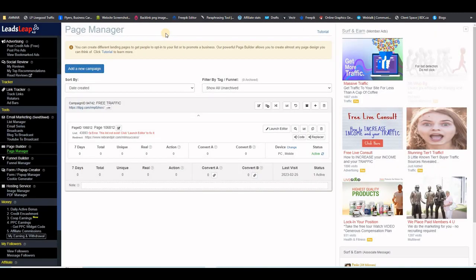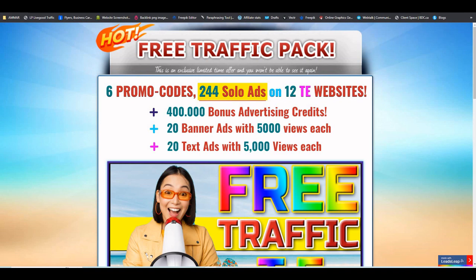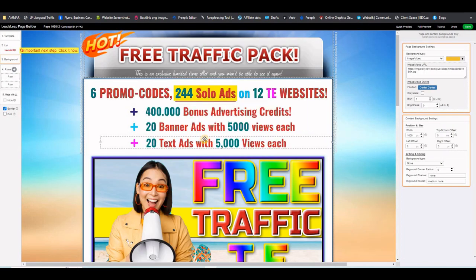I just did that, and as you can see, if I click on this link it gives me a copy of the landing page. One very important thing to do after you import the landing page is to connect it to your email list. Go to LeadsLeap, then click 'Launch Editor' on the page to make changes. You want to connect this page to your own list — right now it says 'Invalid ID' so it has to be fixed. Click here and then 'Get List ID.'